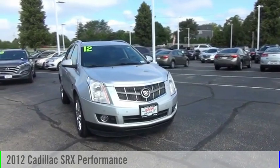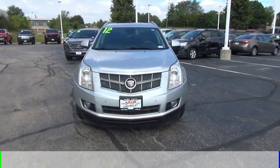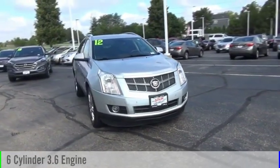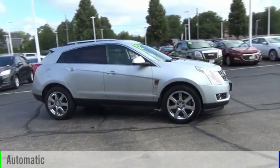Make a great choice today with the 2012 SRX. This vehicle is powered by a front-wheel drive, 6-cylinder, 3.6-liter engine, and comes with an automatic transmission.